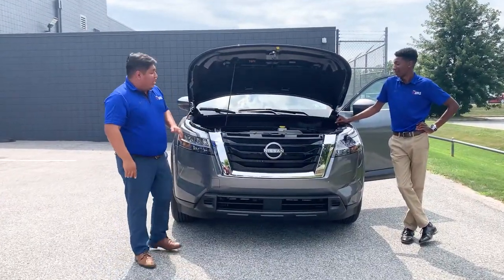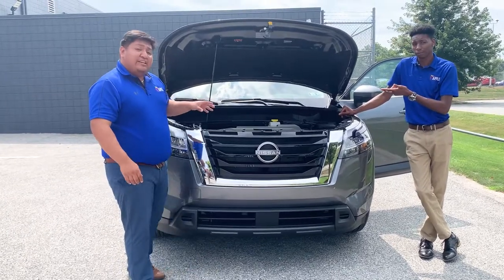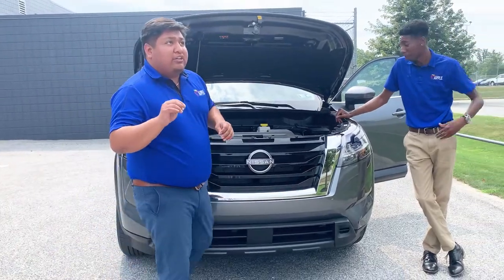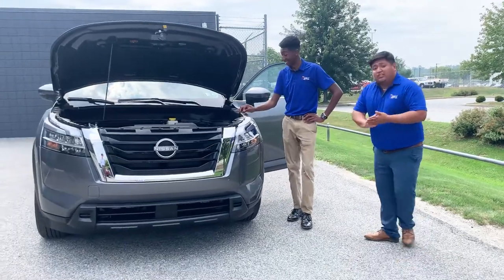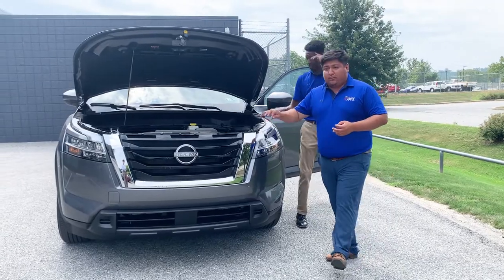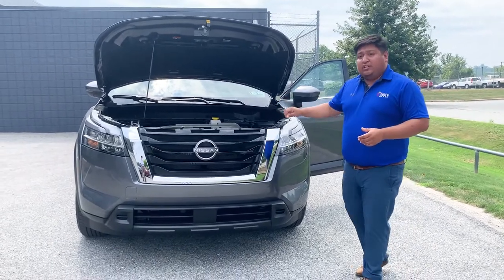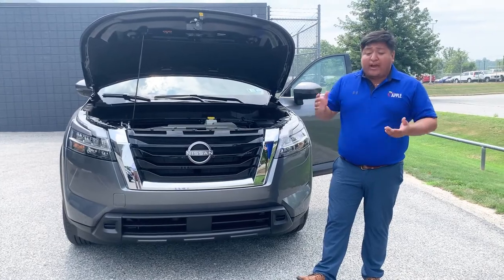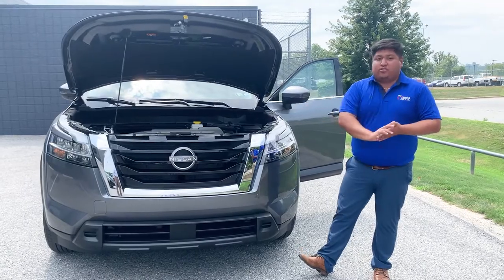I just want to take a moment and point out some of the cool things we have here. This is the 3.5 liter V6. It has 248 horsepower and 259 pound-feet of torque. Another thing this one's going to have is the 9-speed transmission. Smooth transitions throughout — it makes the drive a lot better. Because of all the technology put into the engine, these are capable of pulling up to about 6,000 pounds. So if you want to take things along on family vacations, don't worry, this thing will easily be able to tow for you.